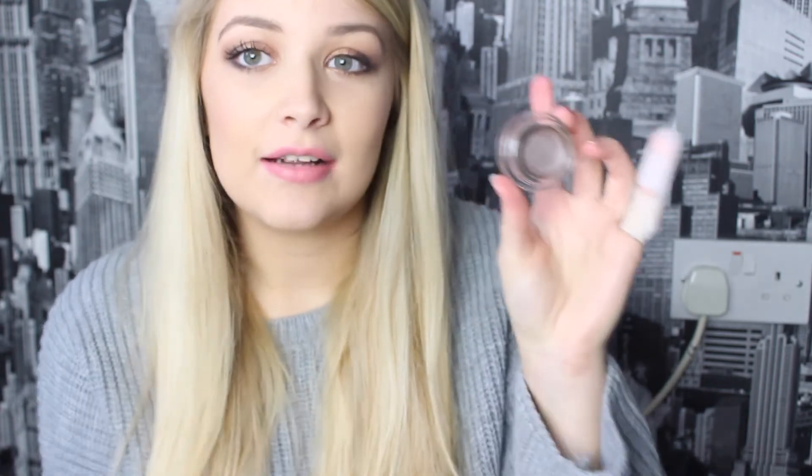Now on to cream pots, which will obviously last you throughout the day. The first two are the Maybelline 24 Hour Colour Tattoos, and the first one is in the shade Permanent Top. It's really nice as a base colour and also really nice just to have a light wash across your lid, maybe with a sparkle in the inner corner or the centre of your lid. It really does last all day — it definitely lives up to the 24 hour name.